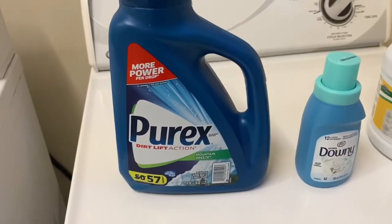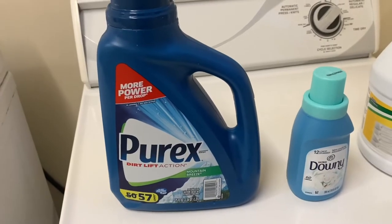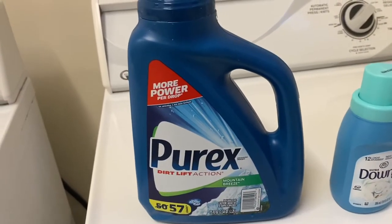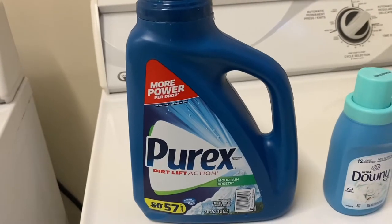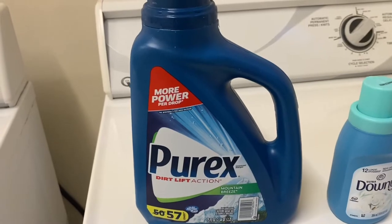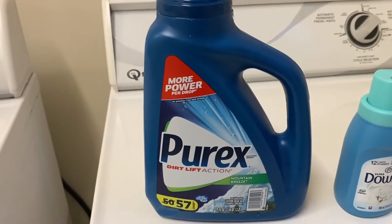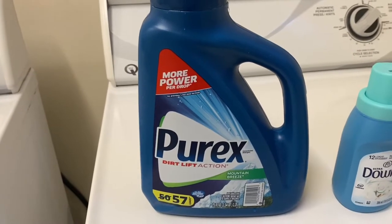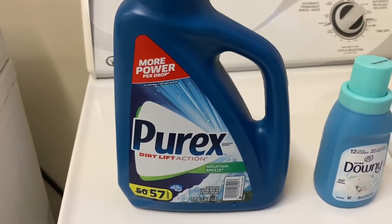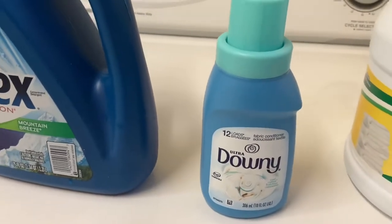My favorite laundry detergent is Purex. Usually I like to use Tide or Gain — Gain is my favorite — but people bought up everything because of what's going on during this pandemic, so all I could grab was Purex. Beggars can't be choosers, so I chose that Purex. And luckily I got a little Downy from the machine.